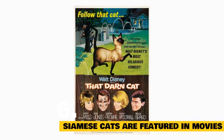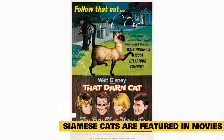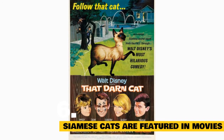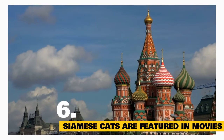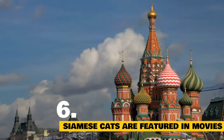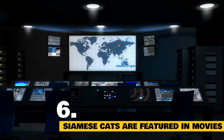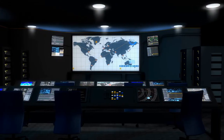While DC from That Darn Cat helped prevent a fictional kidnapping, two real-life Siamese cats helped foil espionage back in the 1960s. When two Siamese kitties living at the Dutch embassy in Moscow, Russia began scratching at a wall, their owner suspected they were reacting to a noise that couldn't be detected by the human ear. He was right — 30 small microphones were discovered behind the wall.